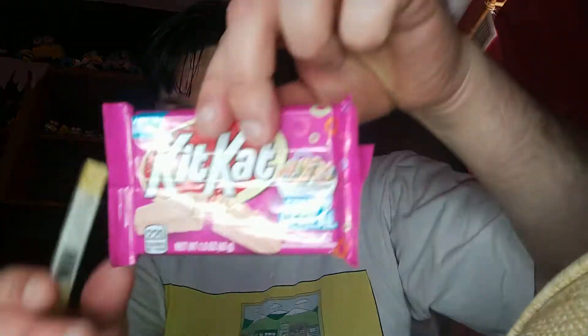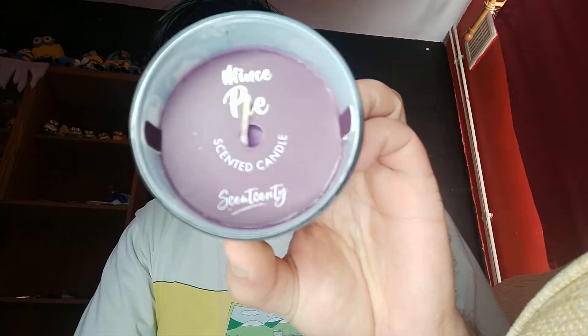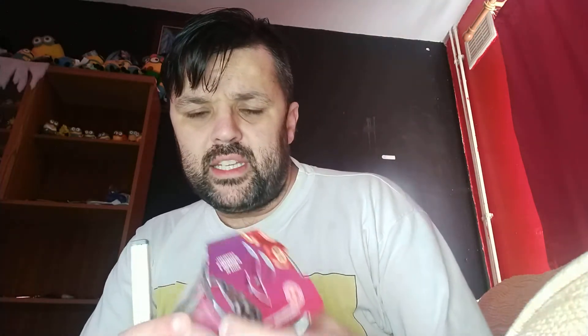So we're going to try the other Kit Kat, which is a fruity cereal one, as you can see there. We're also going to have a look at two candles: a mince pie scented candle and a limited edition berry winter kiss. I thought I'd try the first candle first.